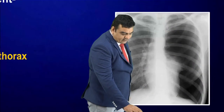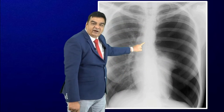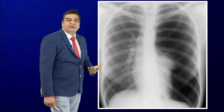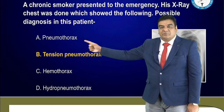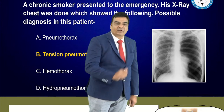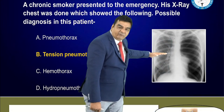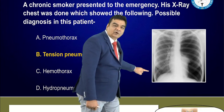Another image-based question: the X-ray shows hyperlucency — more blackness — on one side with mediastinal shifting towards the opposite side. This is a clear-cut case of tension pneumothorax. The options were between pneumothorax and tension pneumothorax; since mediastinal shift was visible, tension pneumothorax is the answer. In hemothorax or hydropneumothorax, fluid collects at the bases making the base appear white with blunting of the costophrenic angle.